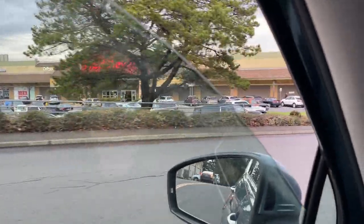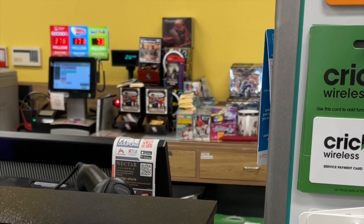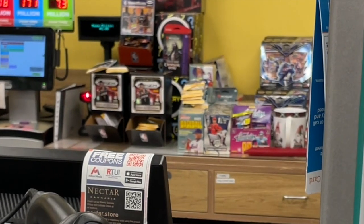None at the first Fred Meyer location, but at the second one — there it is, the Holy Grail — Prism basketball gravity packs. What a huge find. I was able to pick up my limit of five. Excited to get home and rip these.